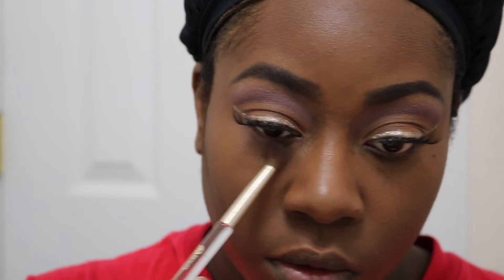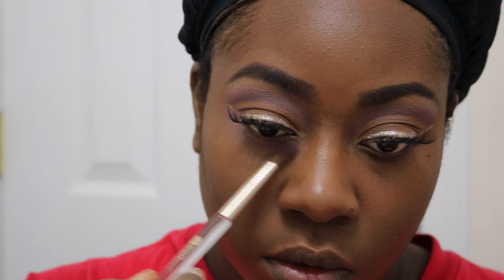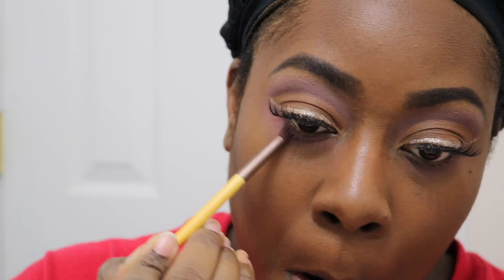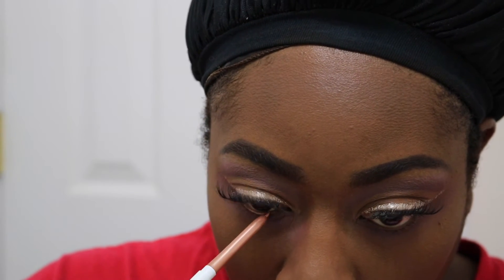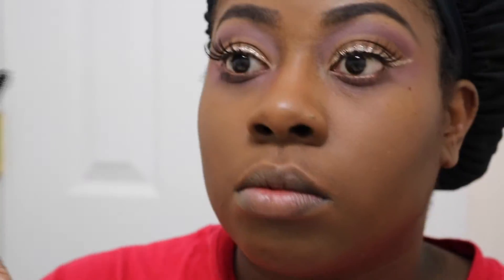For under my eyes, I'm using the same Dusty Rose shade from the ABH palette, then going over that with the rose shade and the burgundy shade from the Carly Bibell palette, and blending the two together. I'm using my Get Paid liner from ColourPop in my waterline — that's one of my favorite liners to use. And then the Better Than Sex Mascara on my lashes.